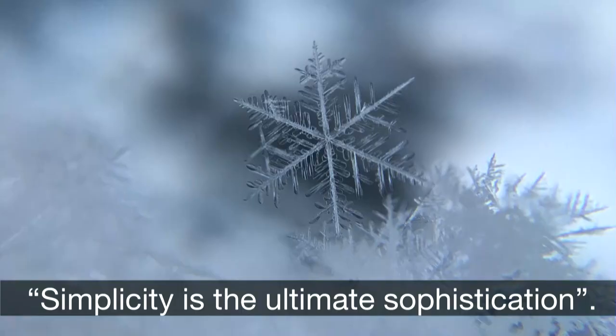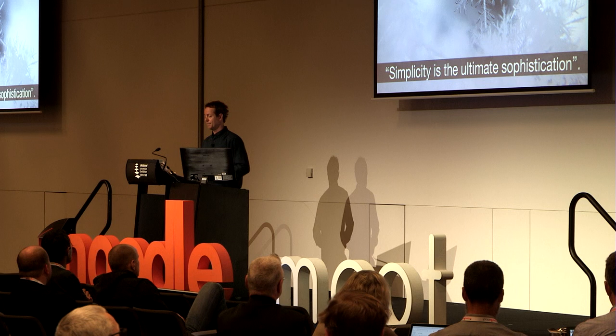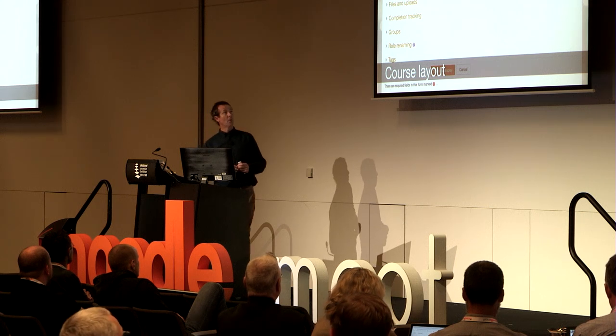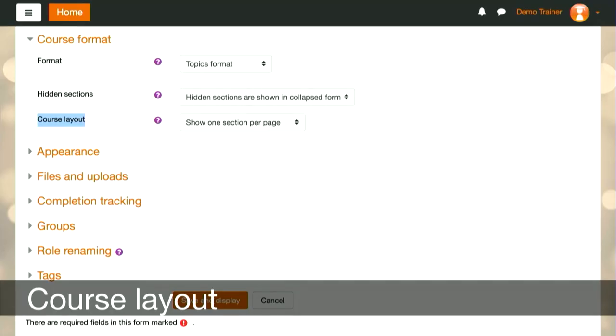Key ingredient two is course design. What does it look like in the context of Moodle? A quote from Leonardo da Vinci: 'Simplicity is the ultimate sophistication.' We need to keep it very simple — the mantra of less is best. As editing trainers or teachers, we can access some of these settings within our course without depending on a system administrator. Course layout is something to bear in mind.